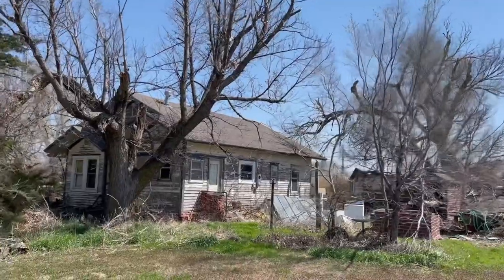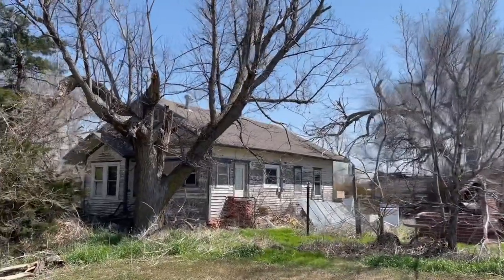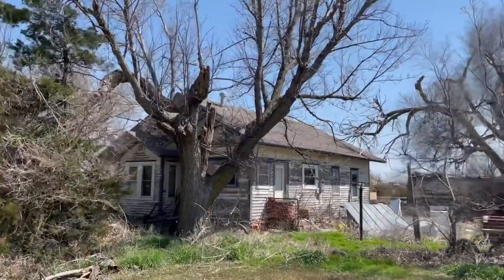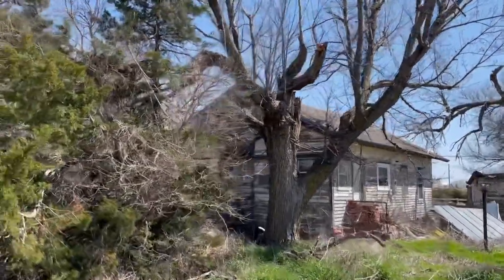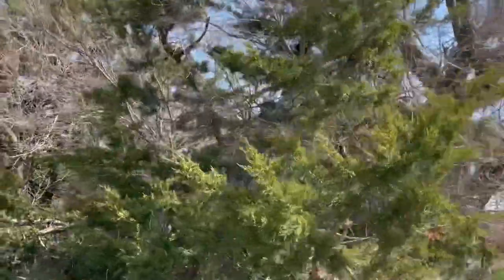Looking at what's left of King's Down, you'd never guess that at one time 150 people lived here. And I get the sense there's even less people here now than the neighboring community of Bloom.